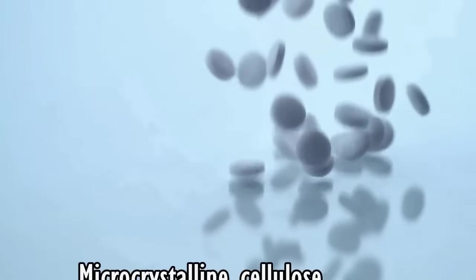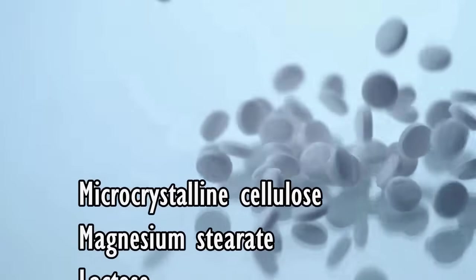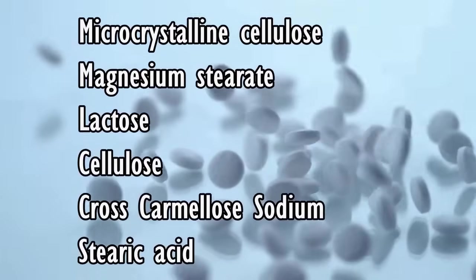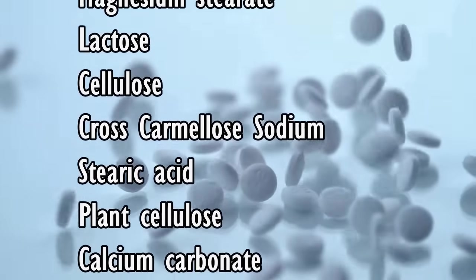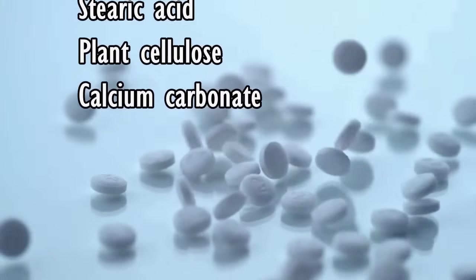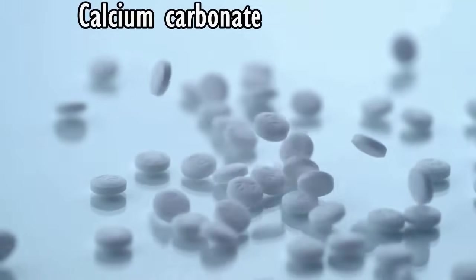Various excipients, including microcrystalline cellulose, magnesium stearate, lactose, cellulose, cross-carmellose sodium, stearic acid, plant cellulose, and calcium carbonate, are used as excipients to preserve supplements and extend their shelf life.